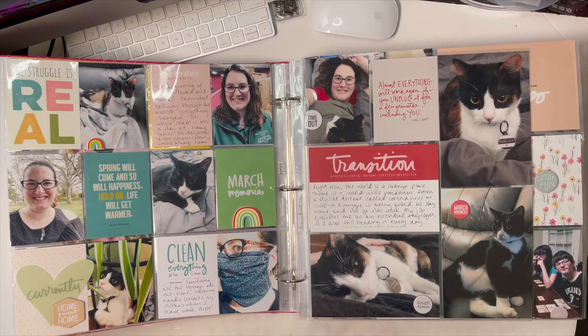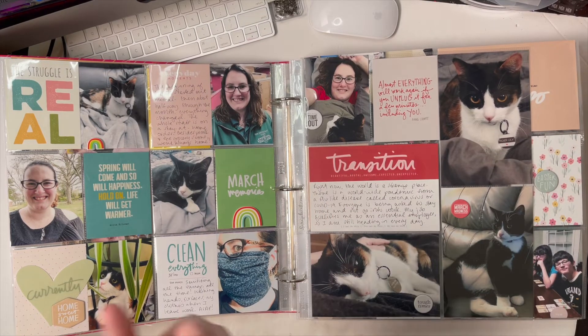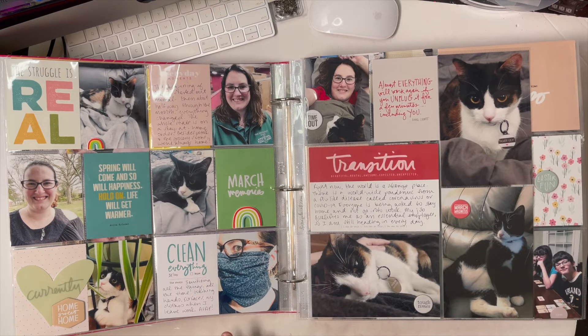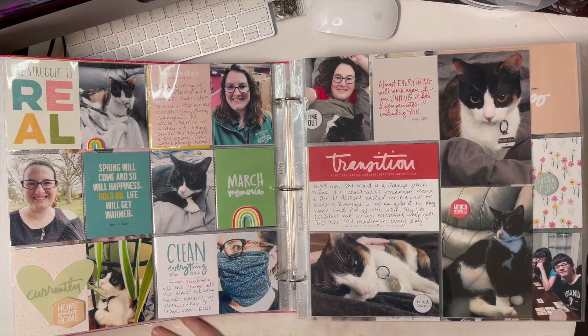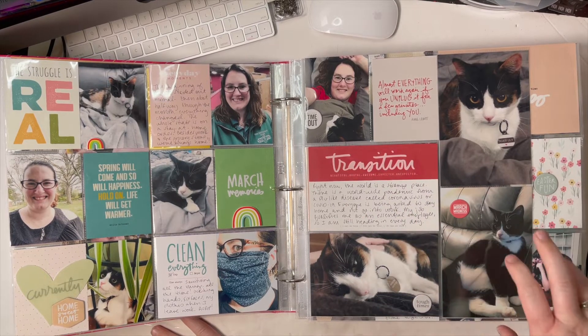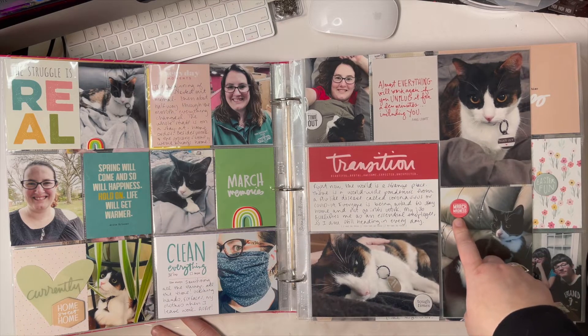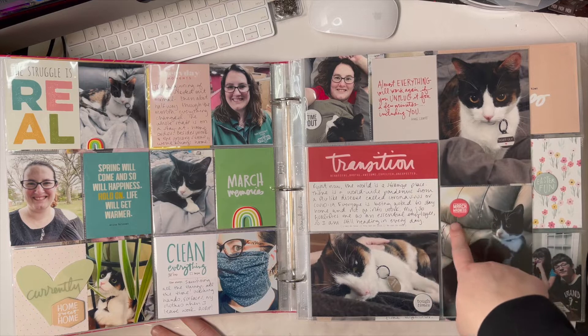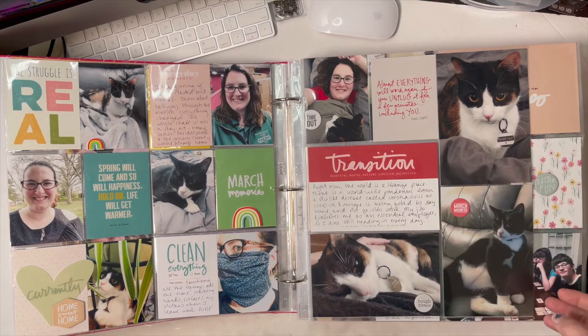Here's another set of cards from Allie — I believe this was from the Tech kit — and one from her Transitions kit talking exactly about how different life was around then. I was working half shifts, which was unheard of at my job, taking naps daily — it was very stressful and we didn't know what to expect. I used chipboard like 'March Madness' for basketball, which also worked well with the fact it was March and things were crazy, plus 'tough times' and 'much needed time out.'